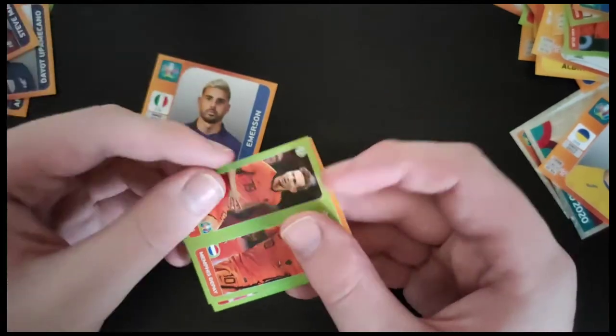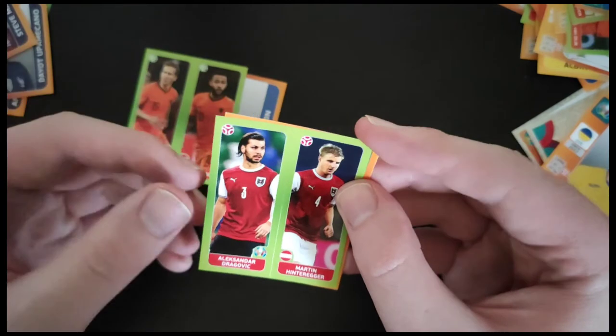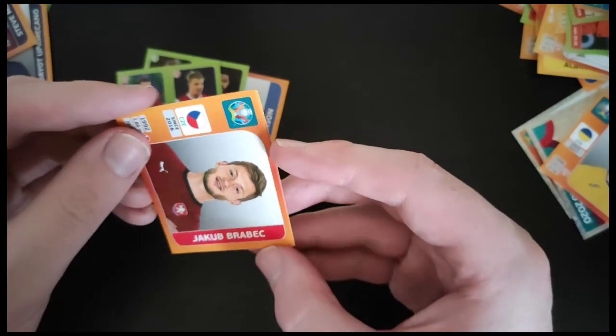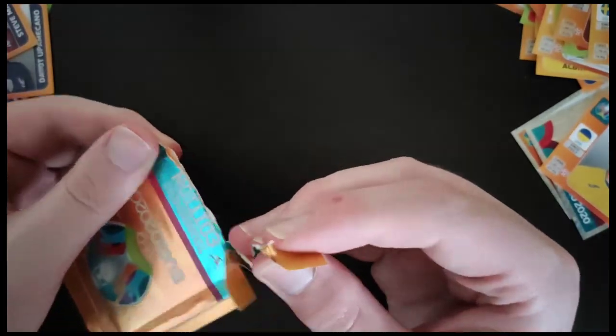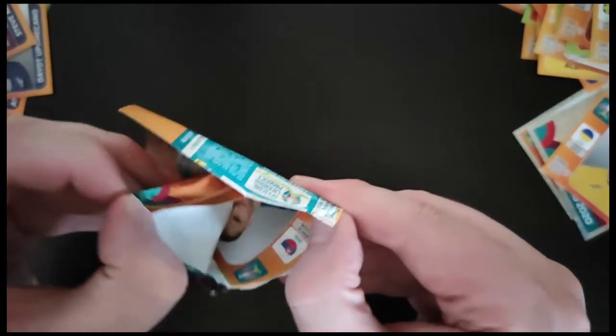We've got Emerson from Chelsea and Italy. Another Dutch duplicate there with Memphis Depay and Luc de Jong. Another one with Hinterager and Dragovic from Austria. Barbeck from Czech Republic. And we get another Swede with Forsberg — probably one of the best Swedes, with Red Bull Leipzig. I actually think Sweden have quite a good team for this tournament; they'd definitely be one to look out for because Ibrahimovic is back as well.